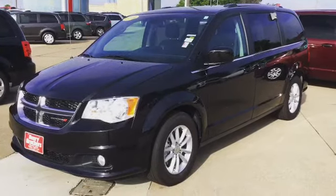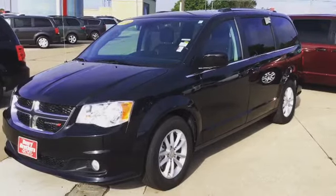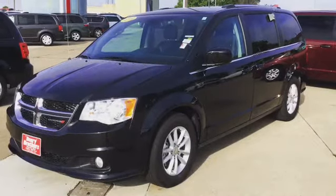Stop here at Deary Brothers and see this beautiful 2019 Dodge Grand Caravan — you could be driving it today. Again, this is Craig Beck at Deary Brothers. Have a great day!